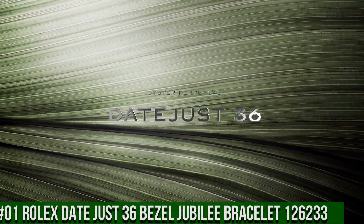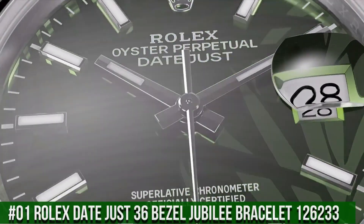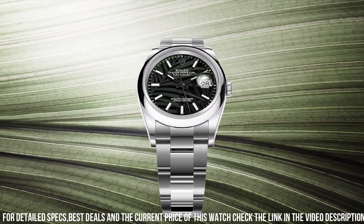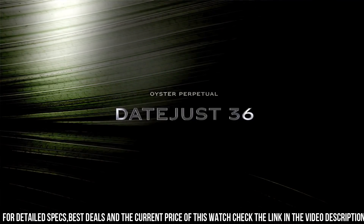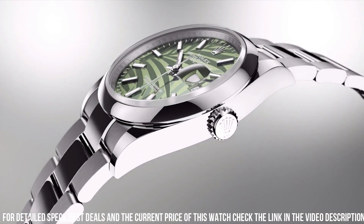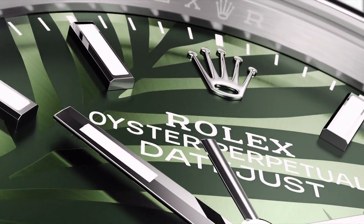Number 1: Rolex Datejust 36 Jubilee Bracelet, reference 126233. The quality is really outstanding at this price point. Case crown: screw-down. Bezel: yellow gold fluted. Movement: automatic. Case back: solid steel yellow gold. Case size: 36mm. Case shape: round. Dial: analog with date at 3 o'clock. Dial color: olive green. Dial markers: Roman and diamond. Hands: yellow gold. Bracelet material: yellow gold steel. Clasp: foldover Oyster clasp, Jubilee bracelet.